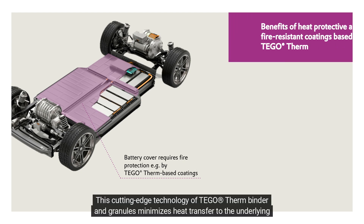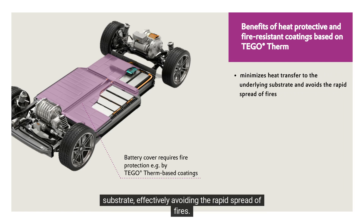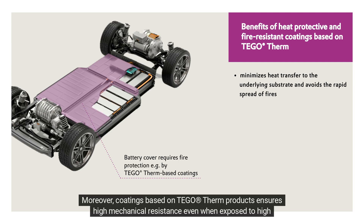This cutting-edge technology of Tego Therm binder and granules minimizes heat transfer to the underlying substrate, effectively avoiding the rapid spread of fires. Moreover, coatings based on Tego Therm products ensure high mechanical resistance even when exposed to high temperatures.